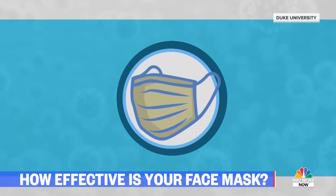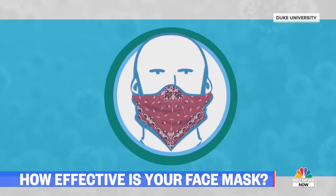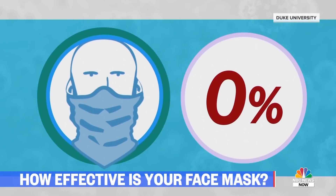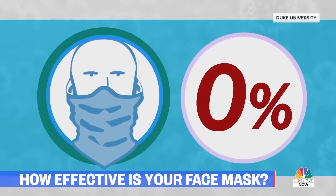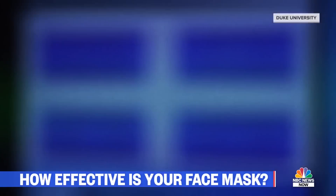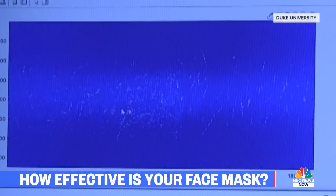Cloth masks and disposable masks were 80 to 90 percent effective. Bandanas caught only 50 percent. But the gator they tested — zero percent effective. That's right, zero. Droplets easily pass through the thin material of the gator, and researchers say those droplets were split into many more smaller ones.